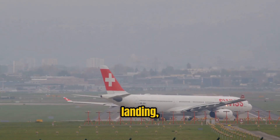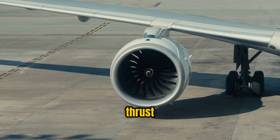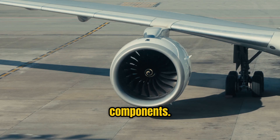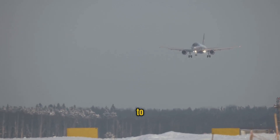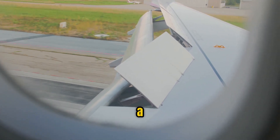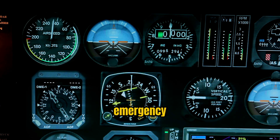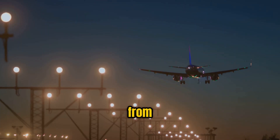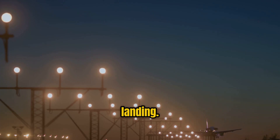During take-off and landing, aircraft systems operate at high capacity. Engines produce maximum thrust during take-off, placing stress on mechanical components. Landing gear, flaps, slats, and braking systems must function flawlessly to ensure a safe landing. Any mechanical failure during these phases — such as a tire burst, brake malfunction, or flap failure — can rapidly evolve into an emergency situation. The aircraft's ability to recover from such events is limited by altitude and speed, both of which are low during take-off and landing.